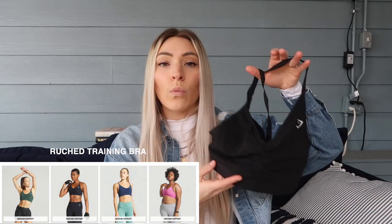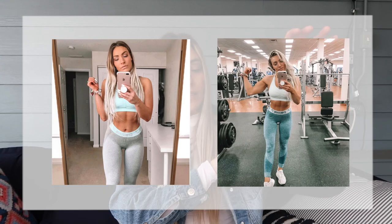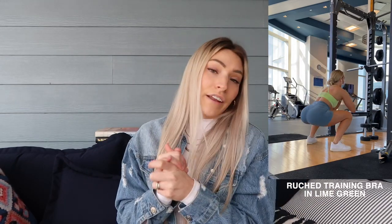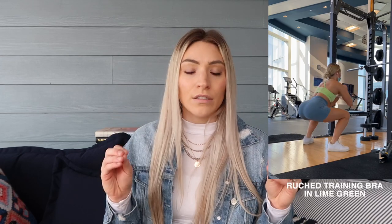My number one favorite bra — the one I'd wear every single day if I only had one — is the ruched training bra. I've worn this even back when it was called something else. It comes in many different colors so you can mix and match with leggings. It's the most basic, simple, and perfect bra you can get. I'm showing it in black because that's what I wear most. It's a medium-support bra and I'm always wearing it — I washed it specifically for this video.